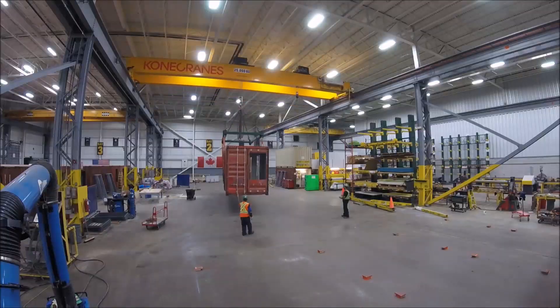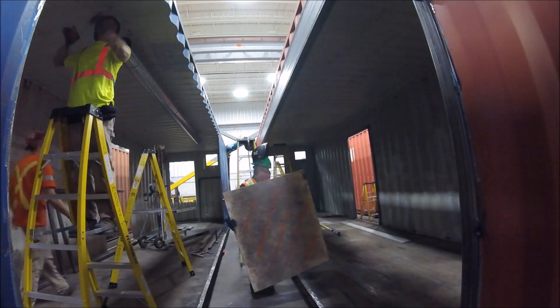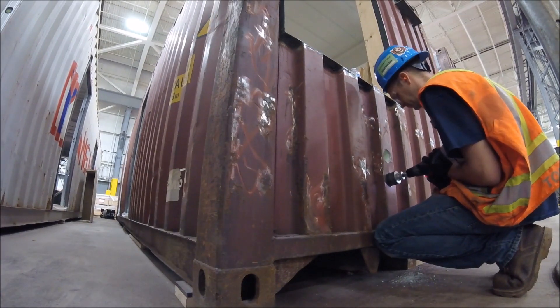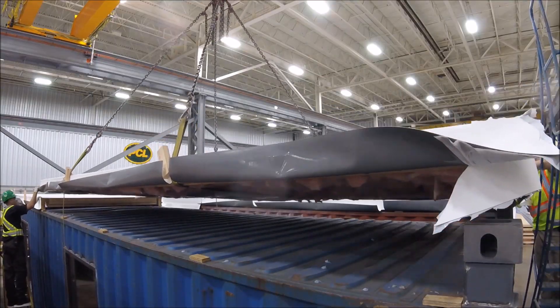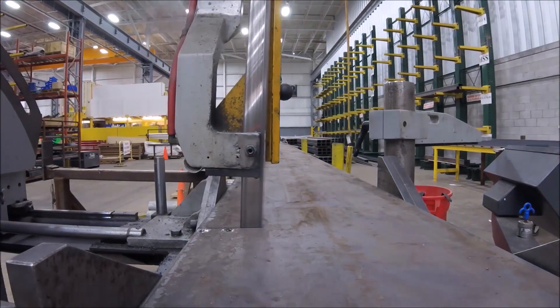The practice of upcycling shipping containers into habitable environments is a growing solution for affordable housing applications and the pop-up retail market. Embracing its sustainable spirit, PCL's in-house manufacturing facility, Agile, decided to create its own shipping container office. PCL is very environmentally conscious and we believe that recycling C-cans in our fabrication facility not only showed our commitment to the environment but showed our ability to be innovative and creative.